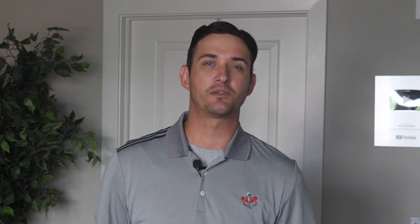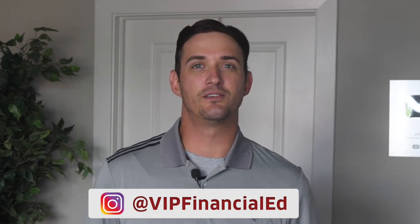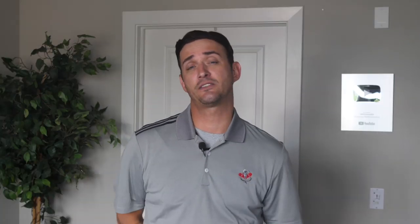To get your own questions answered here on the YouTube channel, be sure to subscribe, then jump over to our Instagram account at VIP Financial Ed to submit your question through direct messaging. Until we see you on the next video — you make it a great day today and take care.